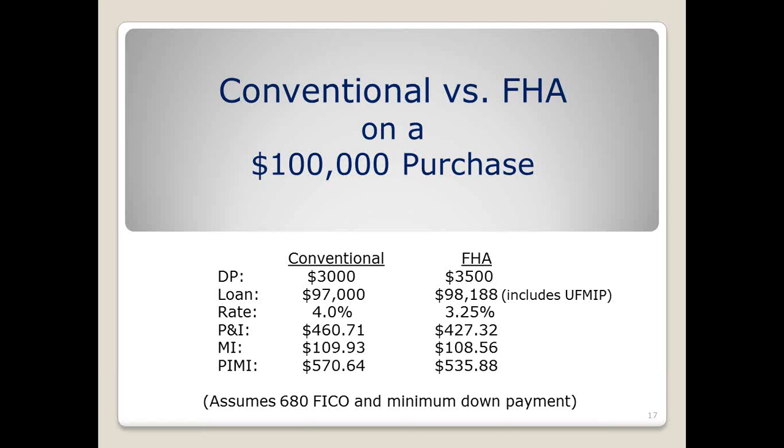The next screen shows another comparison with 5% down on both conventional and FHA. The rate is still 4% on conventional and 3.25% on FHA, but you'll see the mortgage insurance drop down to $74 on conventional versus $102 on the FHA. The payment is slightly higher on conventional — $527.96 versus $523 — but it's very close, even though the rates are a little bit higher on the conventional. Again, that's at a credit score of 680.